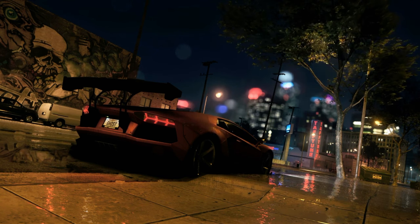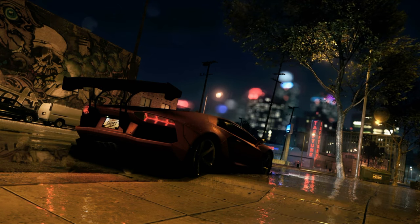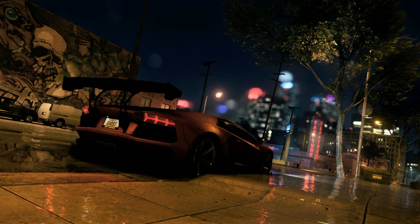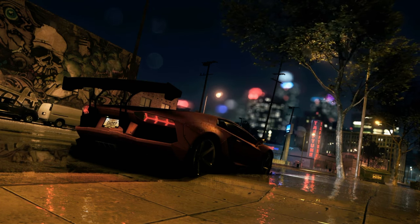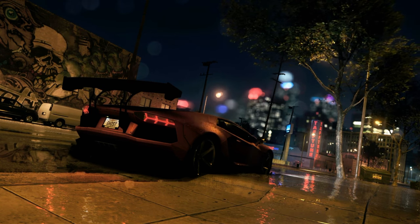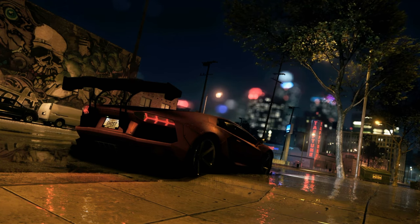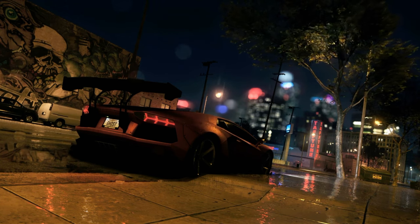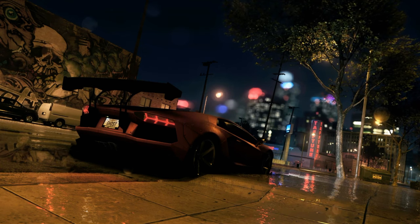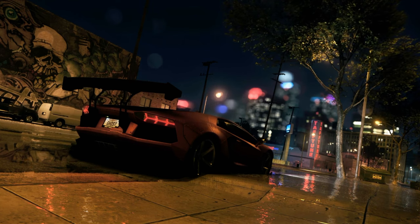Speaking of not your average — the podcast mentioned something that really caught my attention: there aren't standardized crash tests for hypercars like this. Unlike regular cars, they don't have to go through the same rigorous crash tests. So nobody's strapping a crash test dummy into one of these and sending it into a wall at 200 miles an hour. Which means we don't really know for sure how they'd hold up in a real-world crash. There are computer simulations, but it's all theoretical until it actually happens.